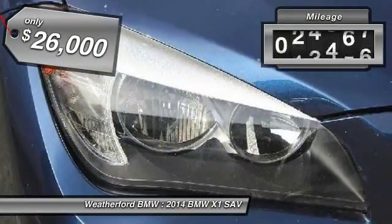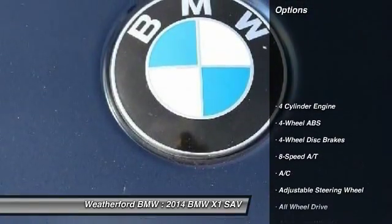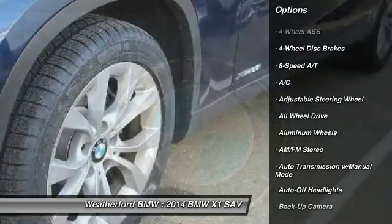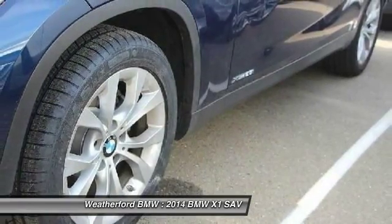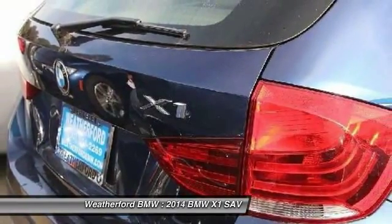This vehicle has less than 40,000 miles. Here are some of this vehicle's great options: keyless entry, backup camera, all-wheel drive, navigation system, power passenger seat, leather wrapped steering wheel, driver lumbar, driver airbag, power steering, adjustable steering wheel.